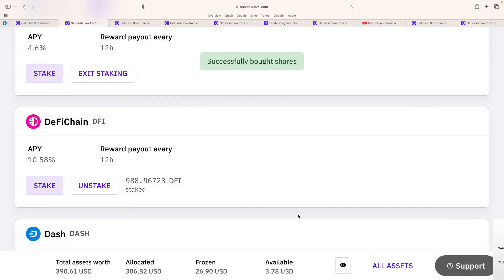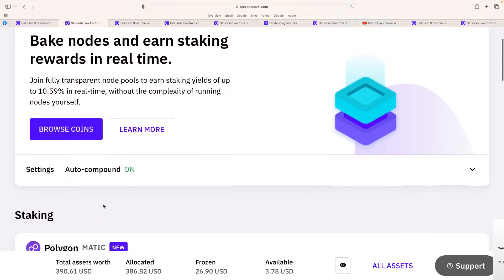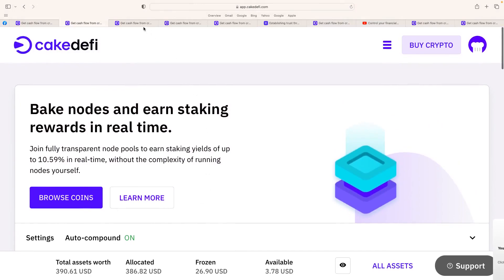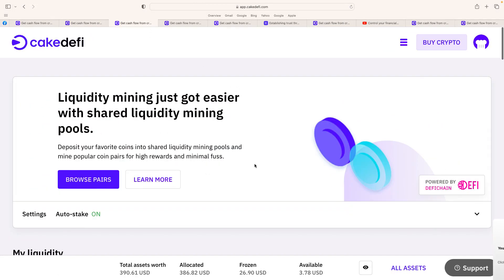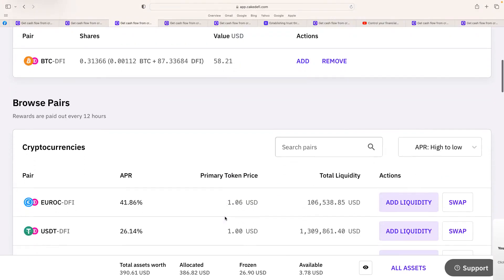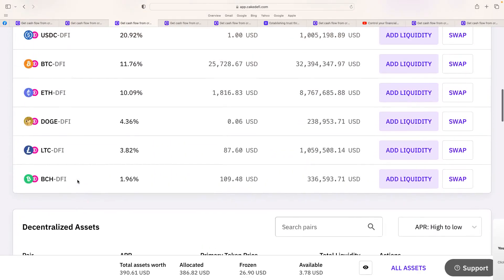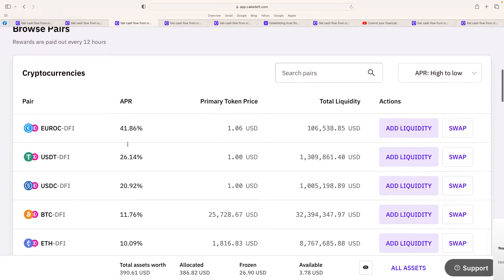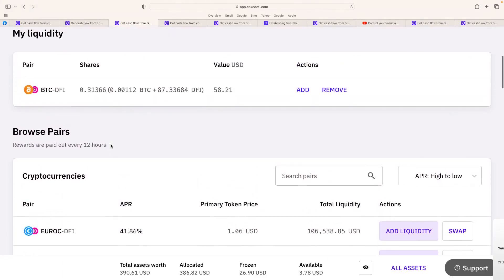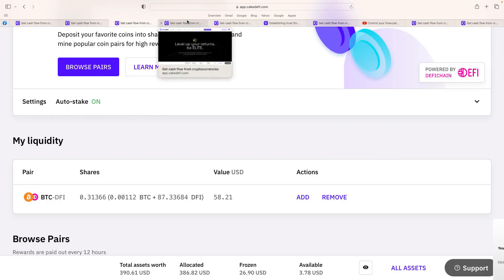Successfully bought shares — and that will constantly stake. You've also got the option to unstake, and you can turn the auto-compound off very easily. That's really good with the staking side of things. Now for liquidity mining — you can see here I'm actually doing BTC-DFI, just kept it running. They also offer various other altcoins, and you can see all the different APR percentages there, which is really good. They've also got the Borrow section and the Yield Vault — it's up to you what you want to do, do your own research.